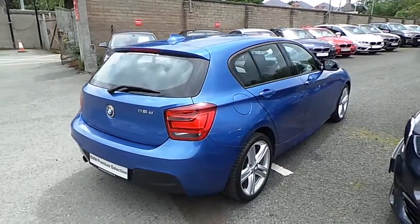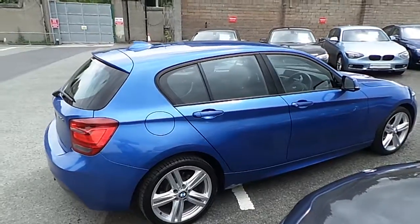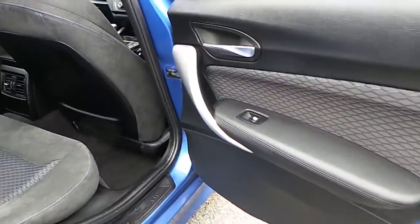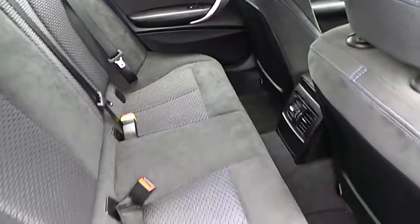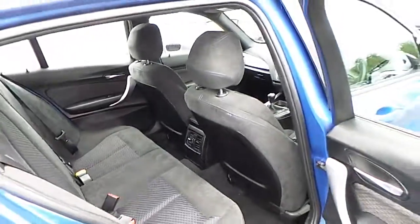This car is available to view at our showrooms at Murphy & Gun, Milltown Dublin 6. Now let's take a look at the interior. We have split folding rear seats and this car comes with a two-year BMW premium select warranty, and finance is available from Murphy & Gun on request.